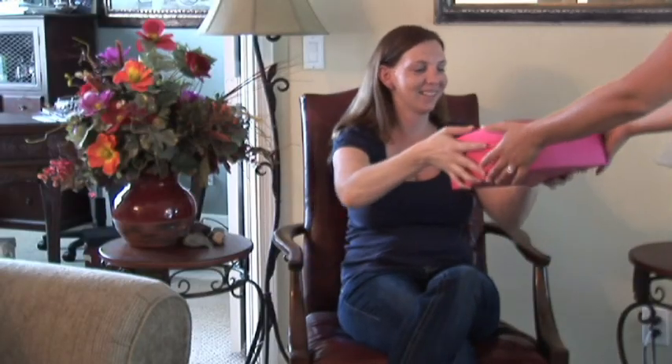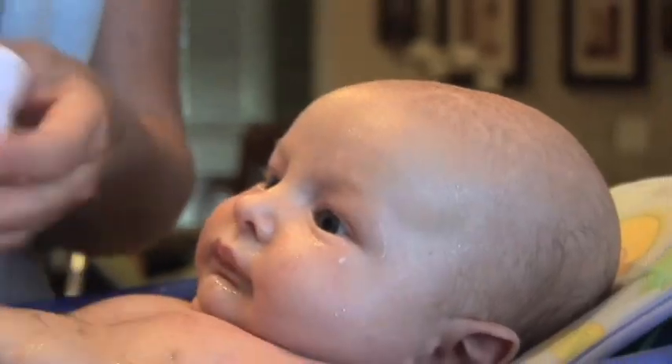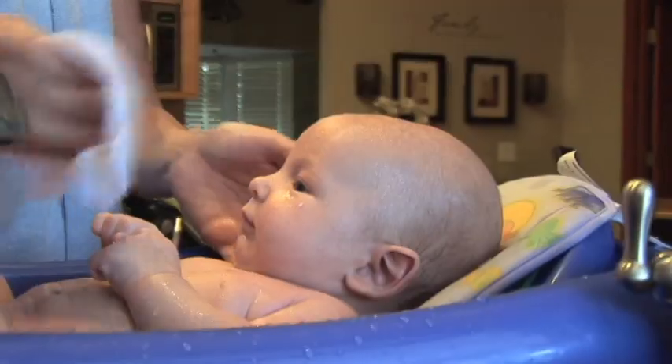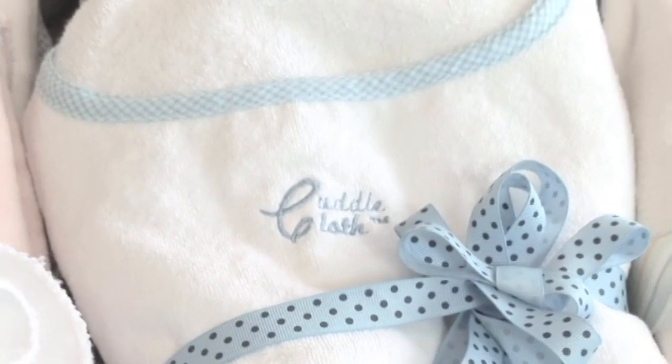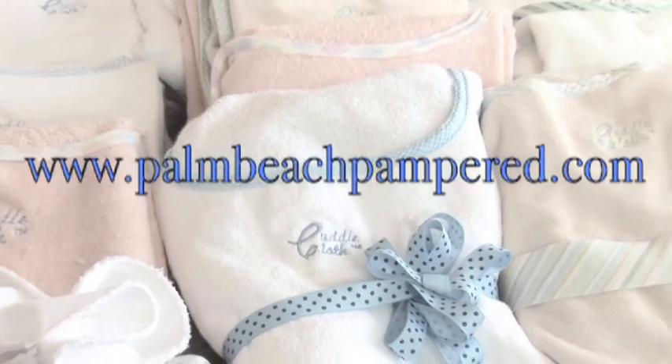My goal now is to make bathing a fun and safe experience for mom and baby. It makes the perfect baby or shower gift. Help moms everywhere make bath time a safe, fun experience. Buy Cuddlecloth today. To order, visit www.PalmBeachPampered.com.